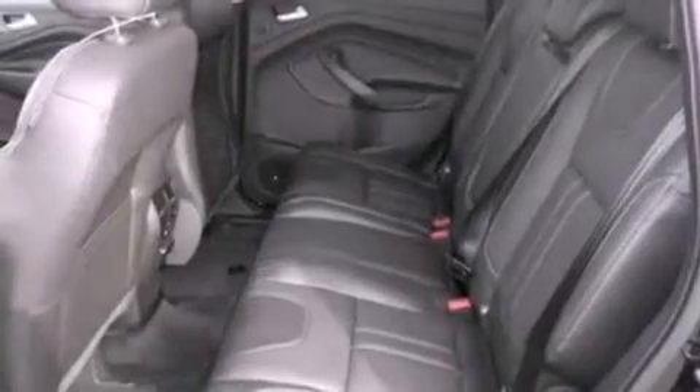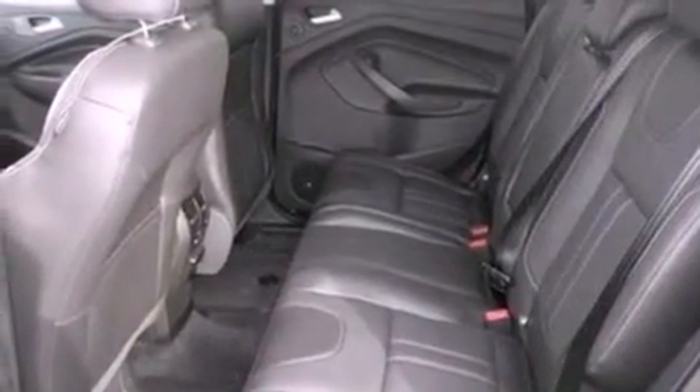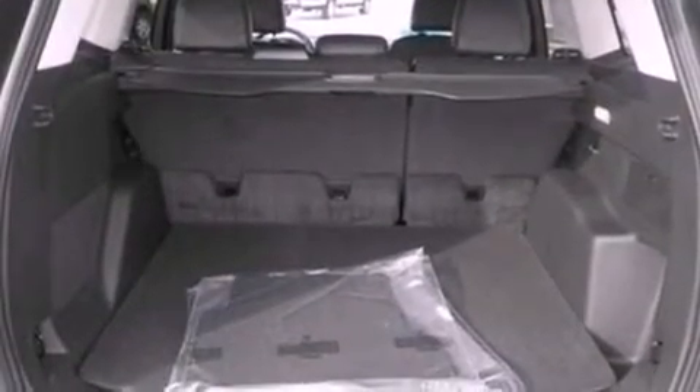A security system, front fog lights, privacy glass, an anti-lock braking system, air conditioning with automatic climate control, and a rear spoiler.